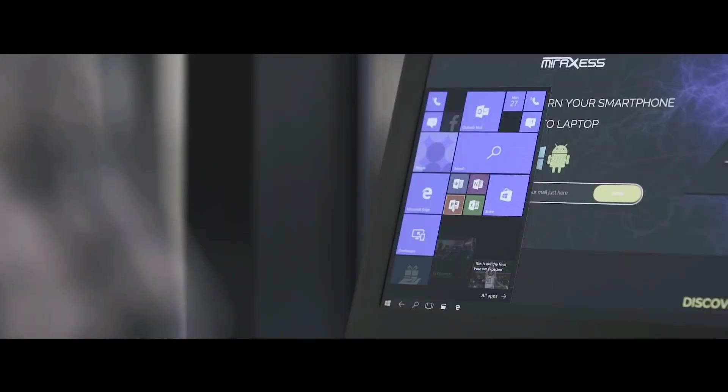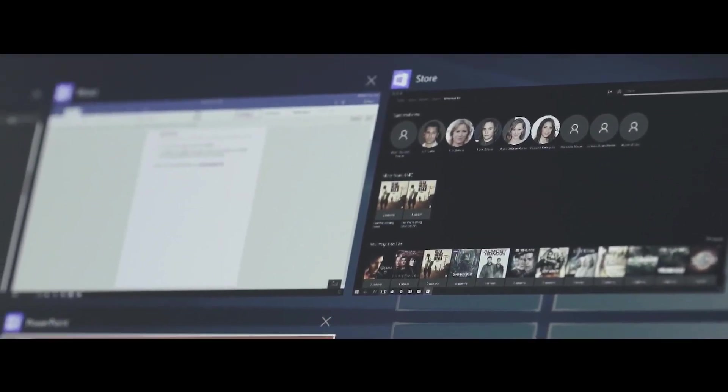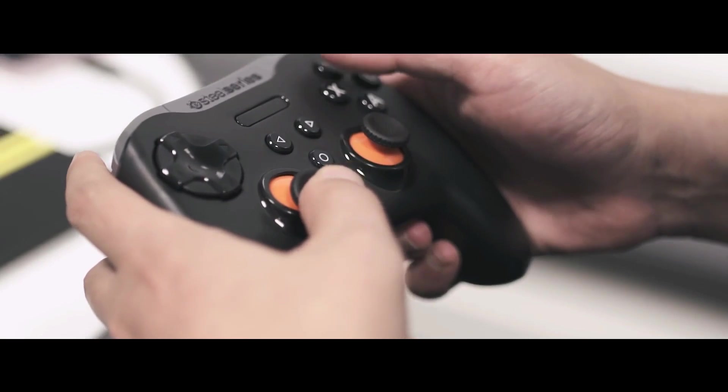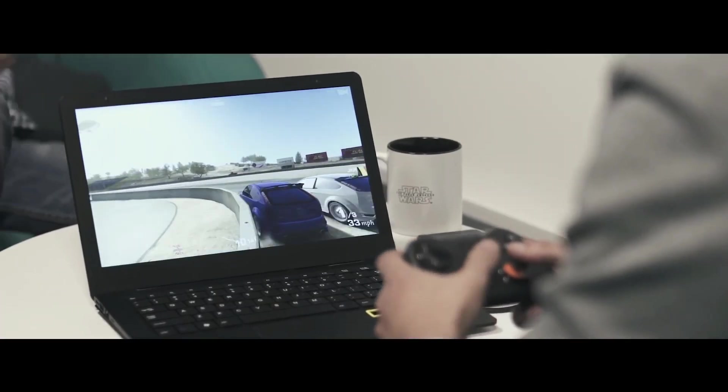Whether you need to make some research, work on your PowerPoint presentation, or just take notes, the Mirror Book is made for desktop uses. You can play with the millions of apps available on your Windows or Android phone.